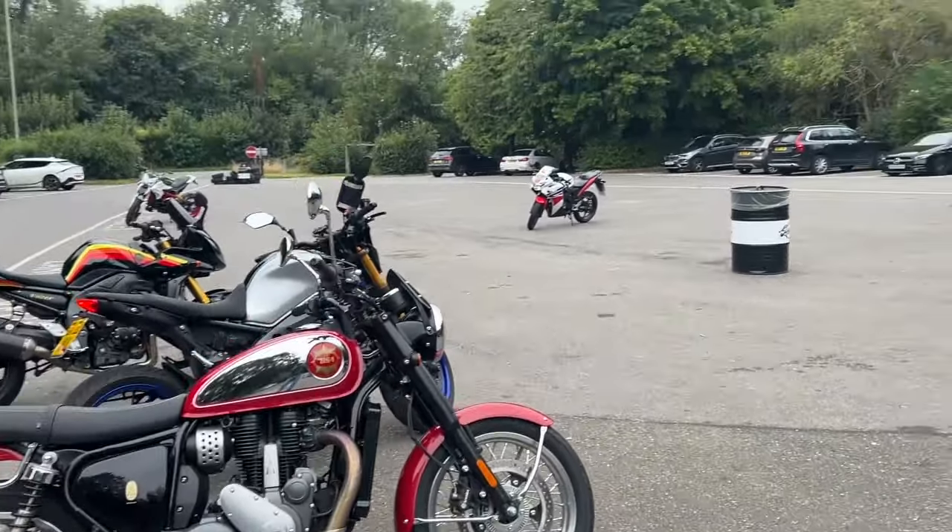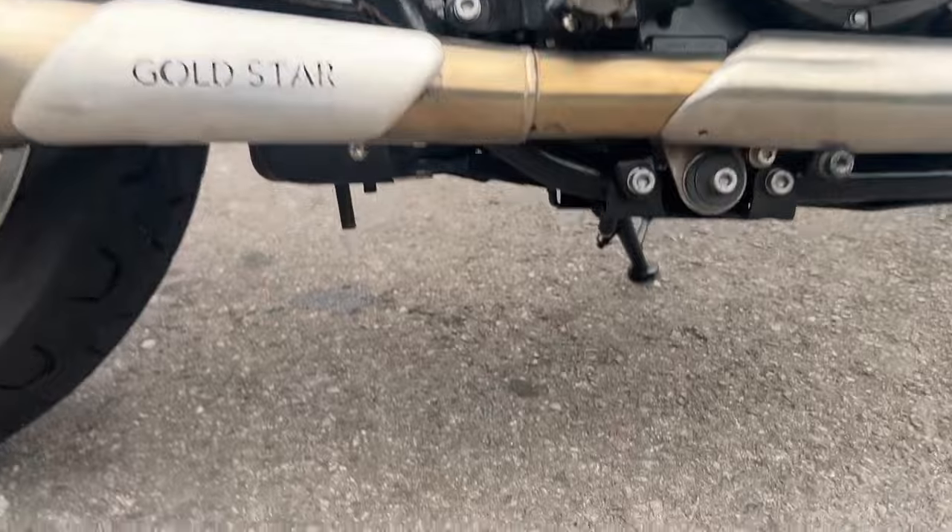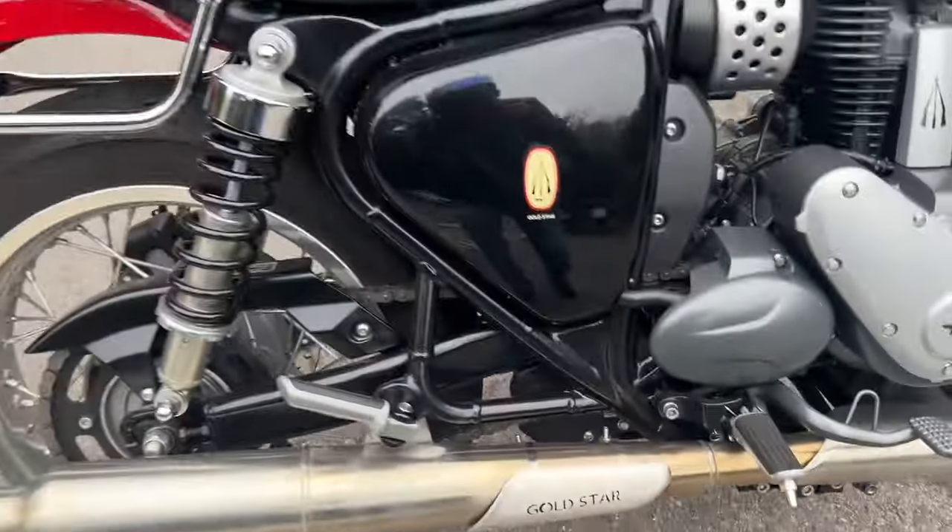So I took the BSA to Rikers, and the hoses were leaking.